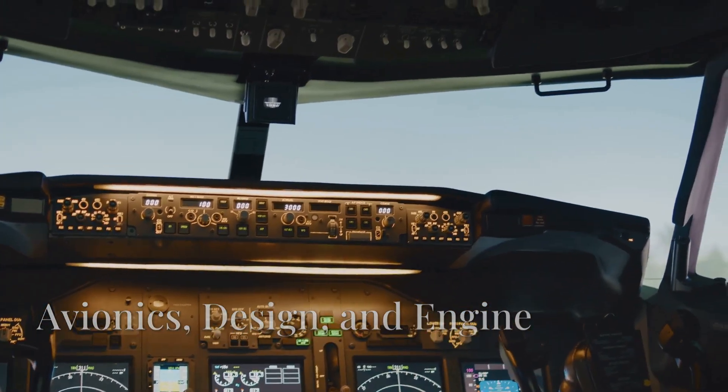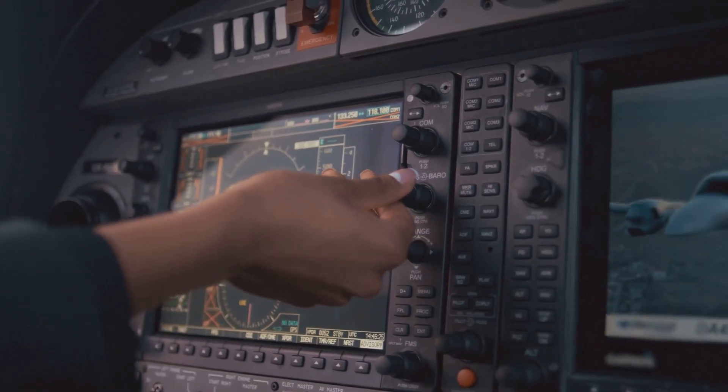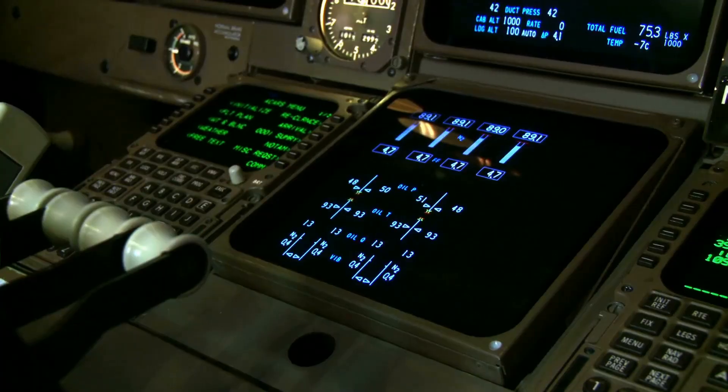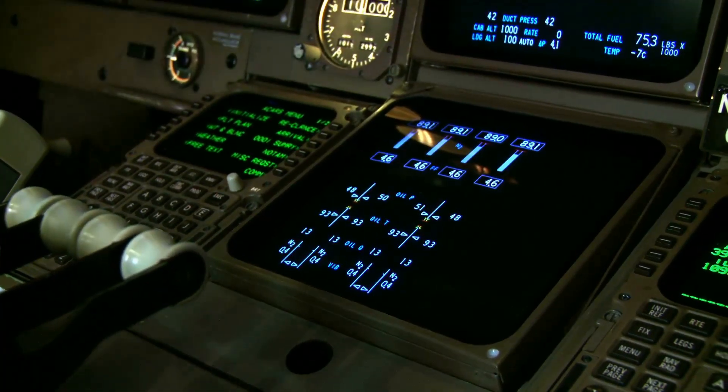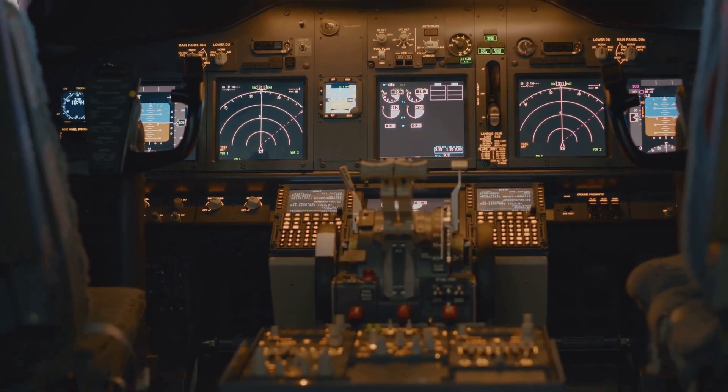The 777X features some really advanced avionics. We're talking about touchscreen cockpit displays, which consist of five large-format Rockwell Collins avionics displays, all with touchscreen technology. That's quite a leap forward for cockpit design.